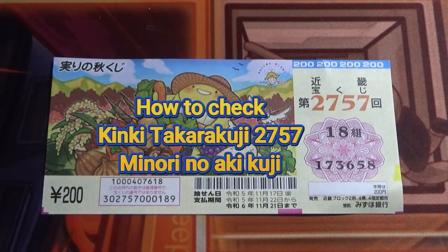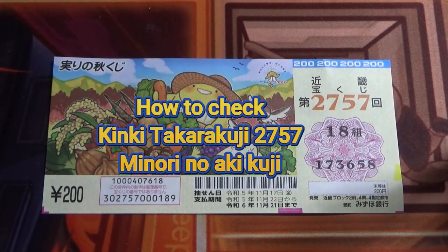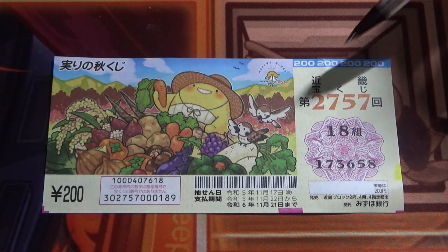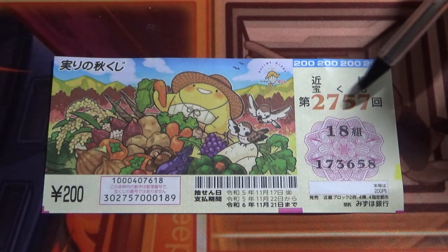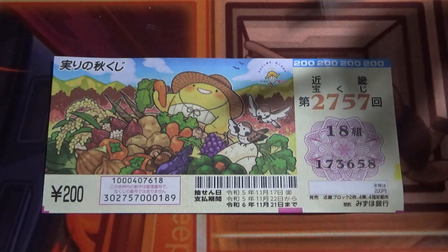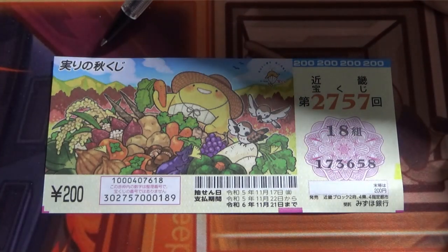Hello, my Lottery friends. It's James in Japan. It is November 22nd, 2023. I'm going to show you how to check this Kinky Takodaku-ji for Game 2757. The drawing date was on November 17th. It's called Minori no Aki Kuji.